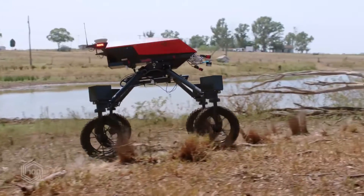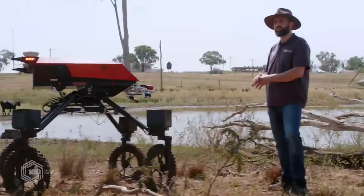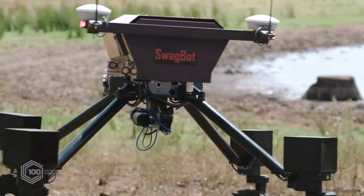This is Swagbot, built for the grazing livestock industry. It's a much more robust platform — it can go through ditches and over logs. It has sensors out the front that can monitor the animals, as well as sensors underneath that can look at pasture quality measurement.